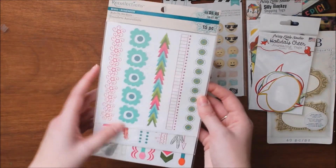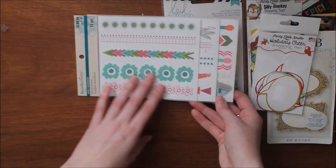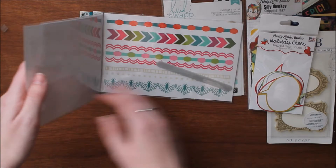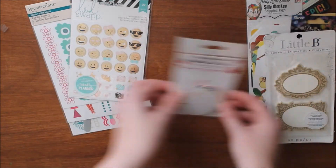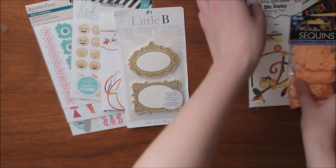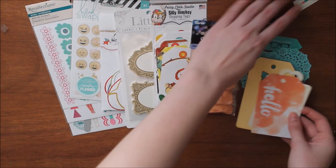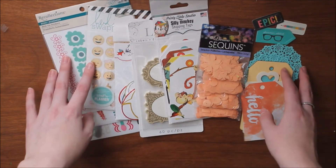And lastly, I'm sending you this pack of Recollections Bohemian rub-on stickers. You get all of these border rub-ons, which I think are nice fall colors and would go great for anything fall. So this is all the items you will be receiving, and probably a note from me and a few other little things like some more sequins or something. But that's everything you'll be receiving in this giveaway.